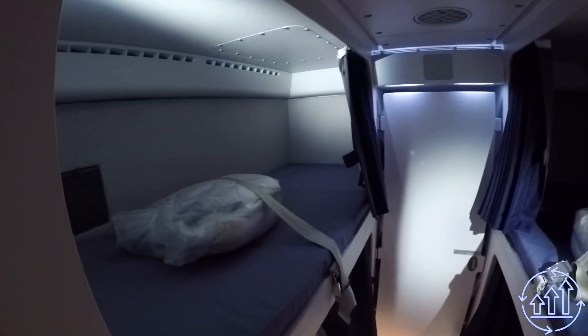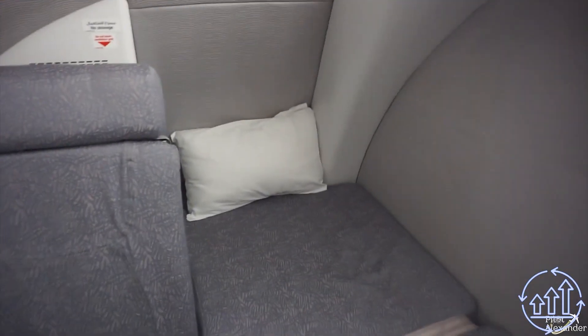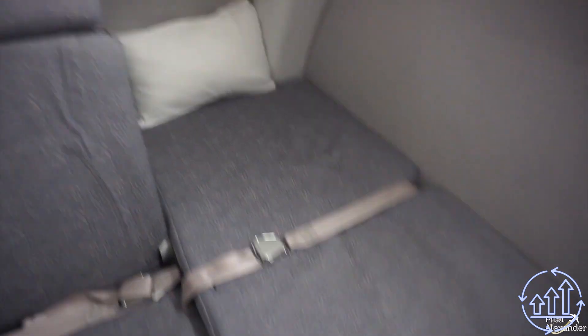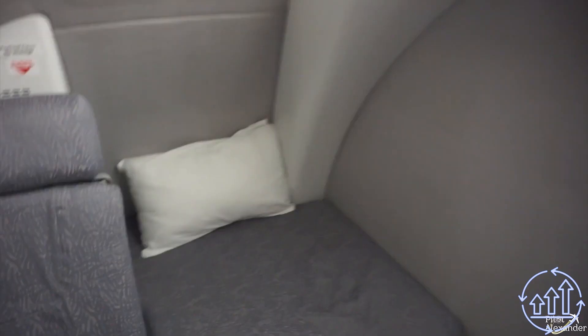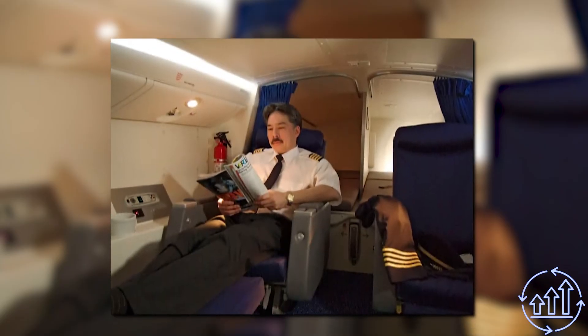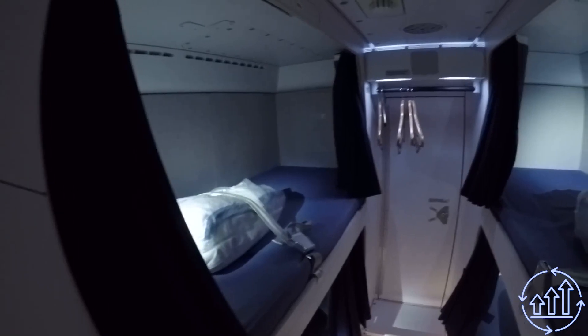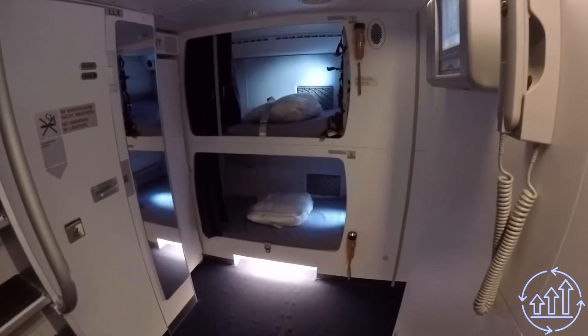The bunks, stacked two or three high, are reminiscent of capsule hotels in Asia. Meanwhile, the pilots and their team have their own more spacious living quarters adjacent to the cockpit, with larger beds and more headspace to relax in — and like the passengers, they too can enjoy in-flight entertainment.